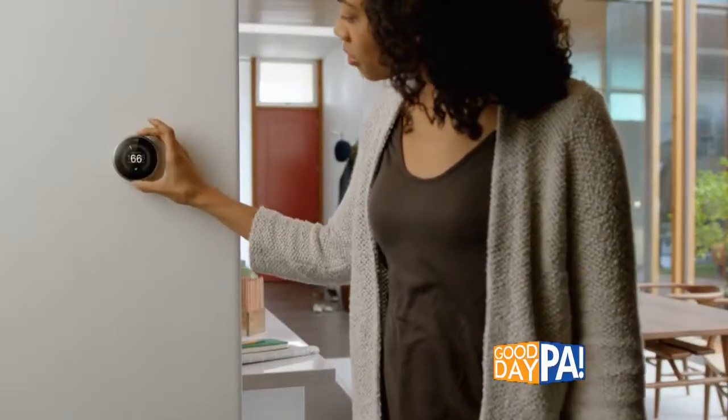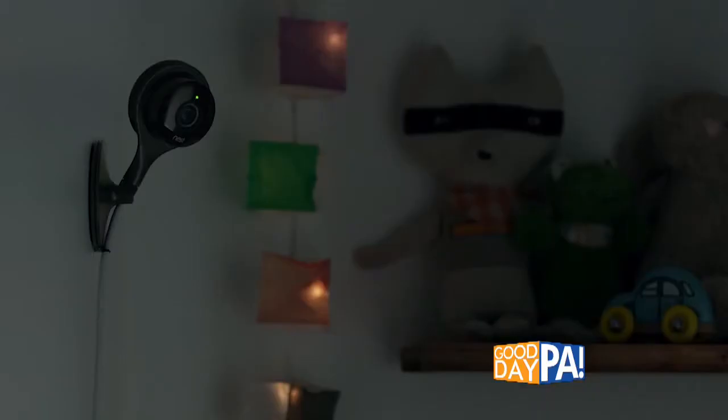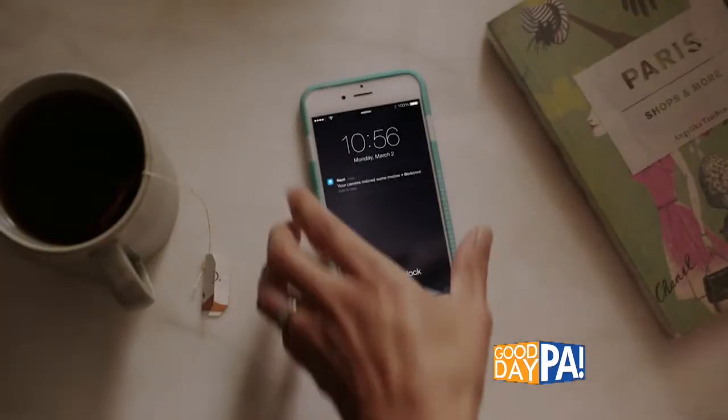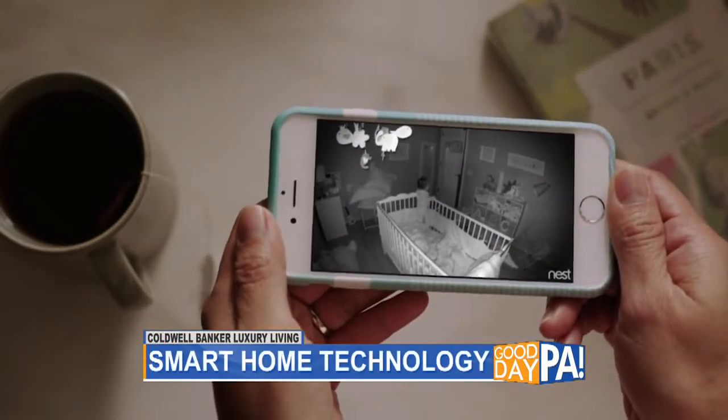Today we're not in a luxury home. However, you are going to find some of those luxury smart features throughout this home. Customers today want homes that make life easy for them. We've got smart watches, smartphones — it just makes sense. They want a smart home too.